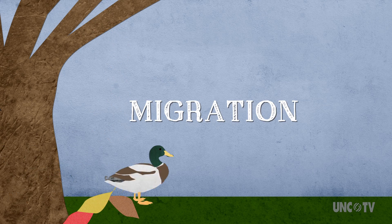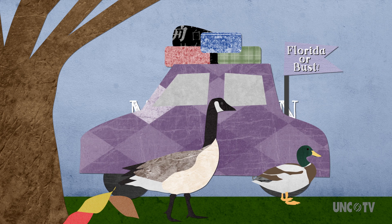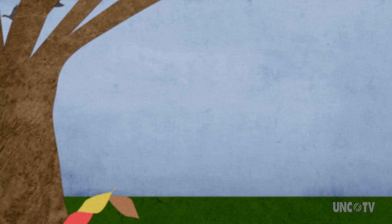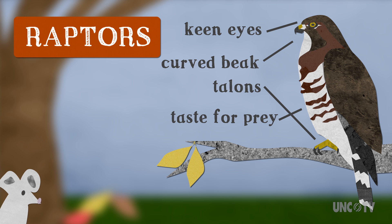Fall is the time for migration. Along with ducks, geese, and the typical snowbird, there's another group of feathered friends gearing up for their yearly trip down south, but you won't see these in your typical flying feed. Raptors migrate south during the winter months when their yummy morsels are scarce, but being a raptor they do it a little differently than most birds, and here's how.